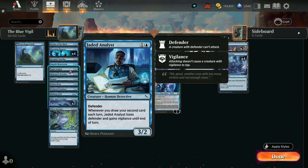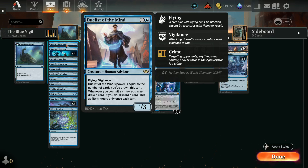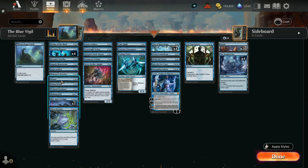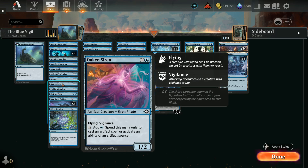I've got Impede Momentum to tap a creature with three stun counters and Scry. Jaded Analyst is a 3/2 Defender from MKM — when you draw your second card each turn, it loses Defender and gains Vigilance. Malkater's Watcher: Flying Vigilance 1/1, draws a card when it dies. One Counterspell in the entire deck, one Negate for surprise — sometimes when you don't normally run counterspells and they think they're safe, you surprise them. Oaken Siren is a 1/2 with Flying Vigilance that can tap to add blue mana usable only for artifact spells or artifact ability activations.